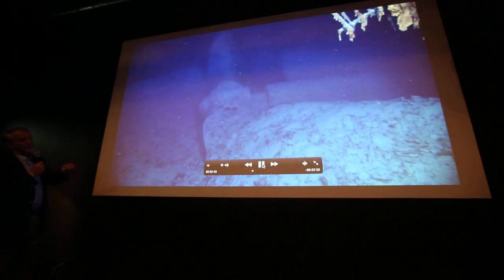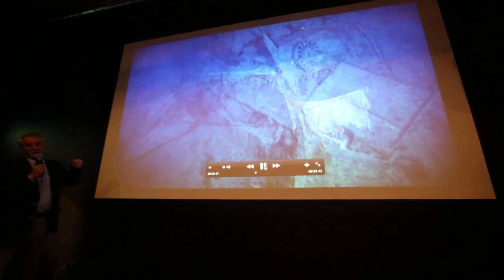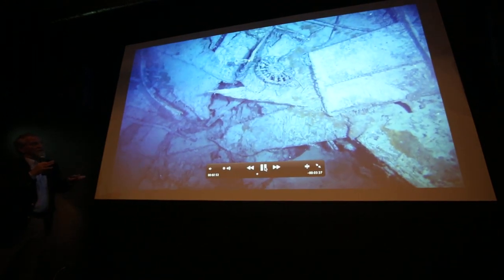This one is the starboard side. These propellers are huge. We never saw the central one because it's in the mud. The two lateral propellers came up when the ship hit the bottom.